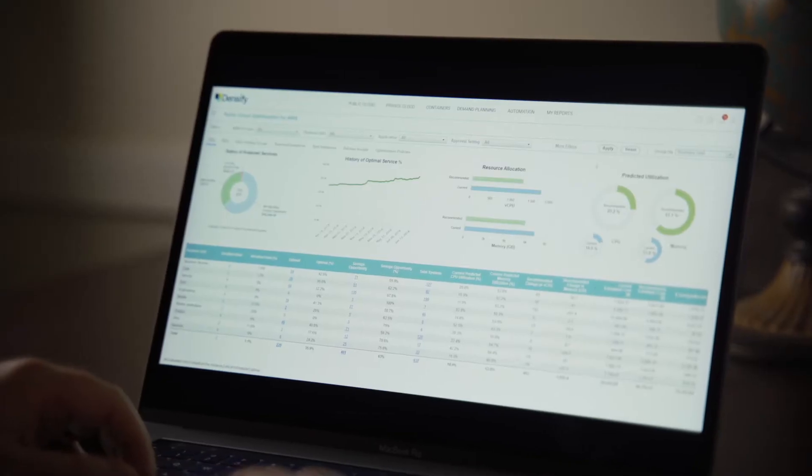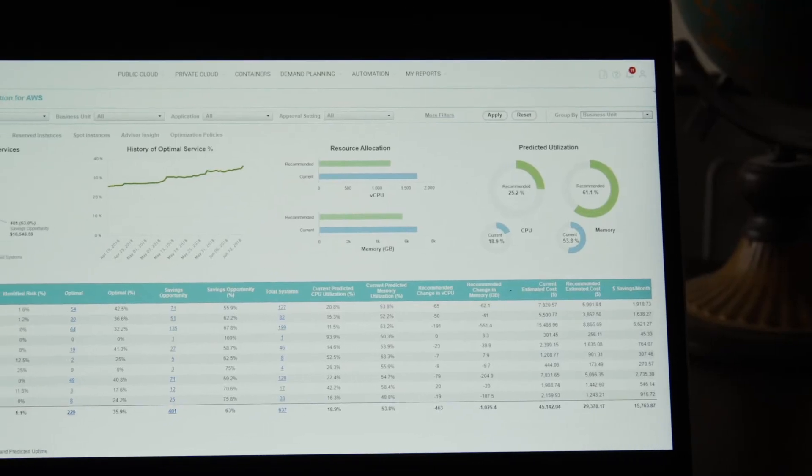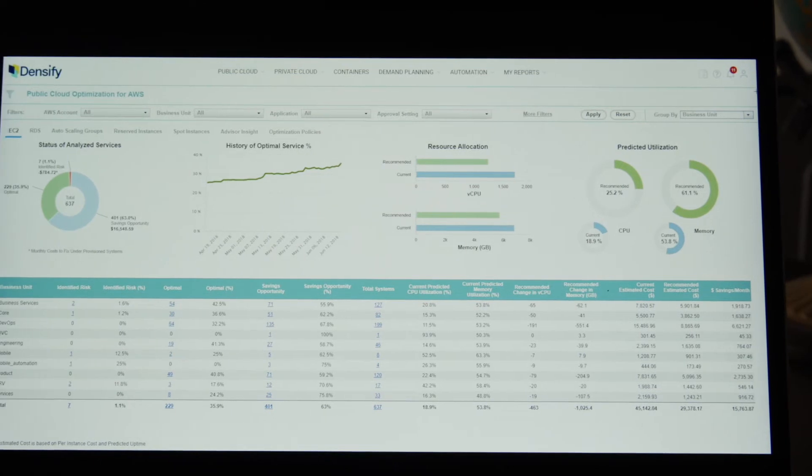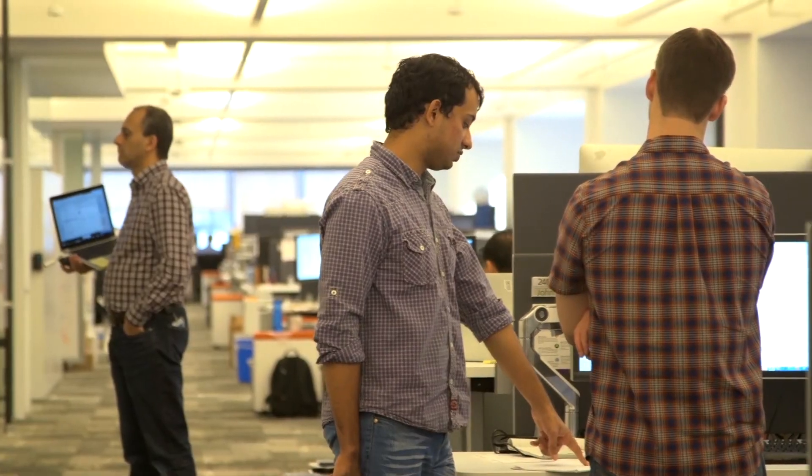One of the main challenges with optimization is finding time to optimize the existing workload you have. Densify can save time during optimization analysis because the policy engine automates the heavy lifting of comparing the hundreds of different options in AWS. The reports that come out help engineers clearly see what you currently have versus what is possible in the optimization, so that they can make good decisions.